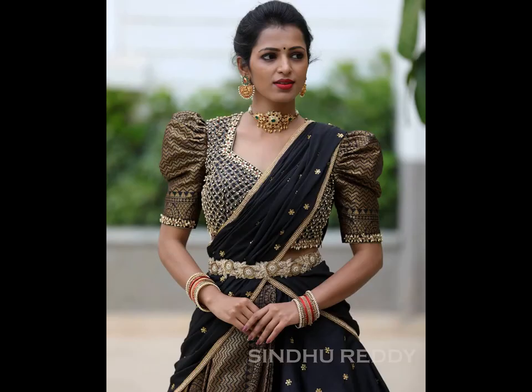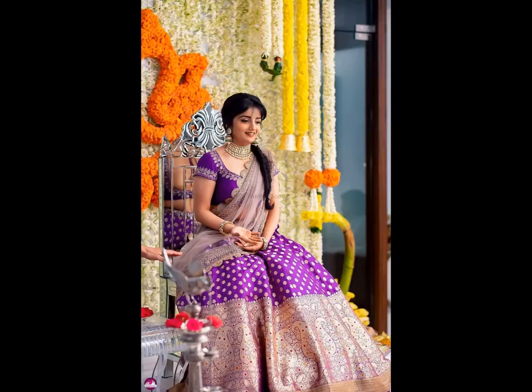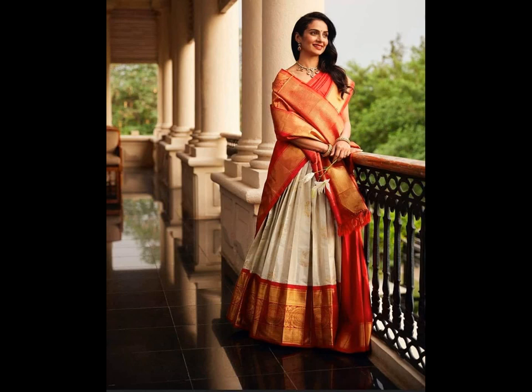If the wedding function is to be held at the daytime, then the best outfit is a floral half-saree. If you are going to get married soon or going to attend a close relative or friend's wedding soon, then you must check out these half-saree images latest.